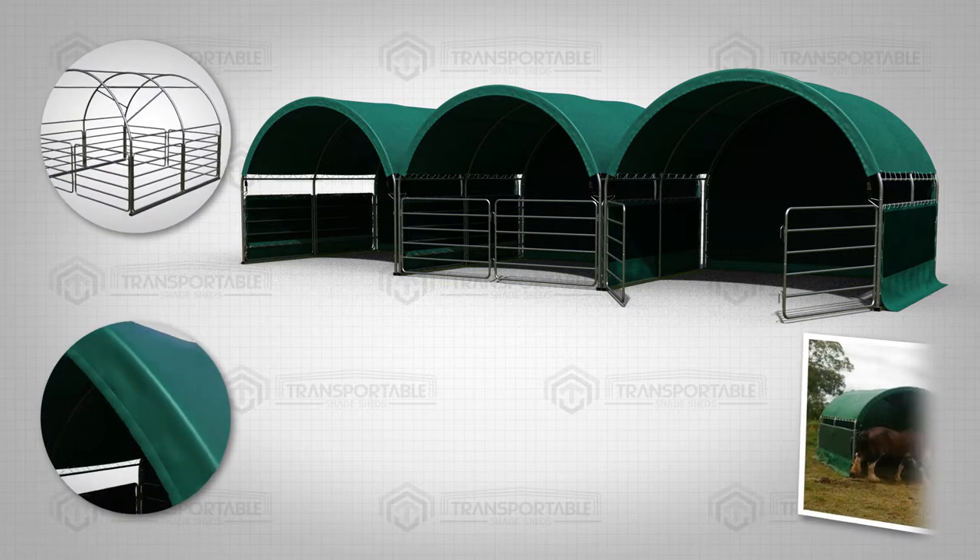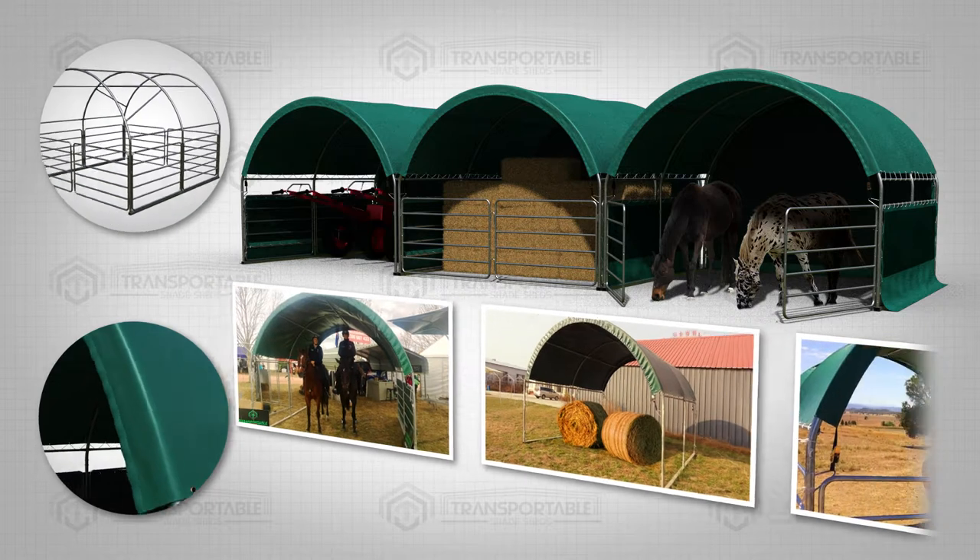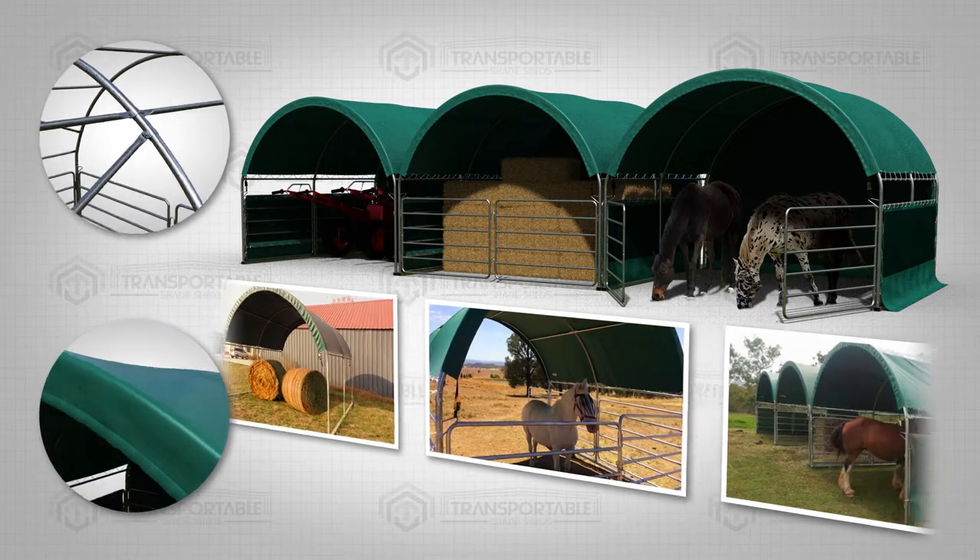It's not just for providing shade for your horse. It can also be used to store hay or other agricultural items. The possibilities are endless.